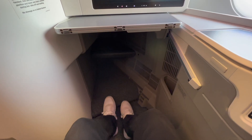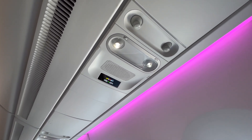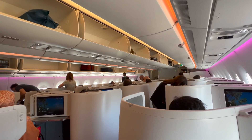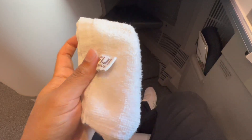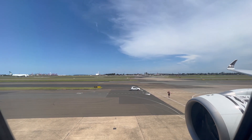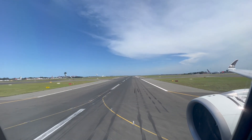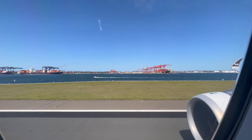Needless to say there was plenty of legroom and space to stretch out while seated. The crew soon came around with drinks and a towel with a cool Fiji branding on it. We eventually pushed back and slowly made our way over to the runway. As we took off I had some nice views back over the airport, but it would have been nice to sit on the A side and see the city as we turned.